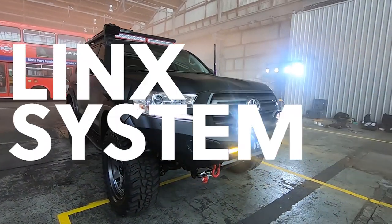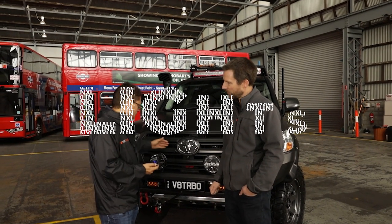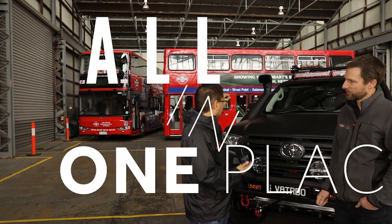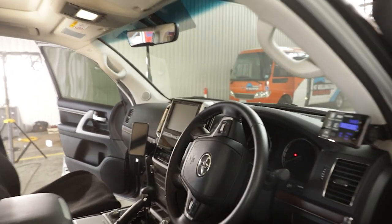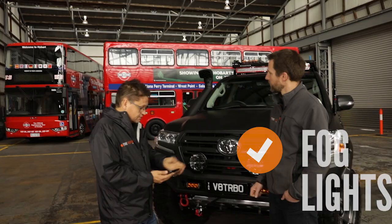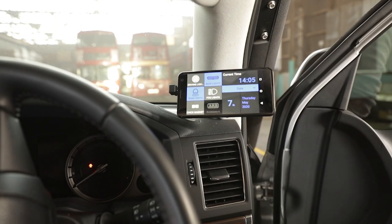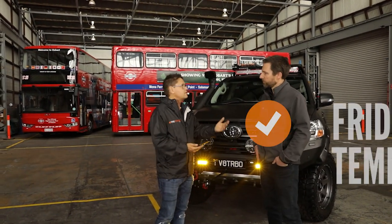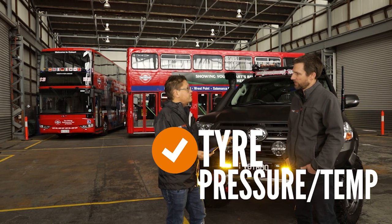One of the cool things is the ARB Lynx system. Normally with driving lights, winches, and fridges you've got everything wired back to a bunch of switches on your dashboard. The Lynx system puts an Android device inside your car on a pillar mount, and it controls everything — fog lights on, driving lights on, rear lights, all that sort of stuff. You can set the fridge temperature through it. The ARB TPMS system is on the vehicle as well, so as you're driving down the road you can see your tyre pressure and temperature.